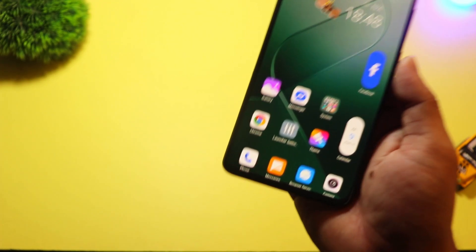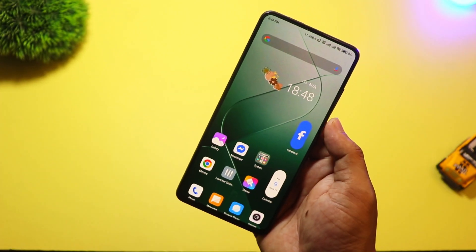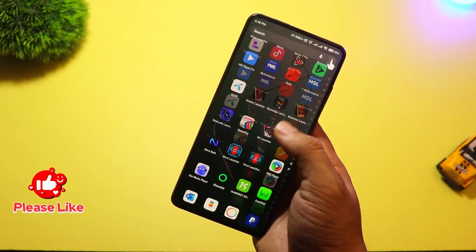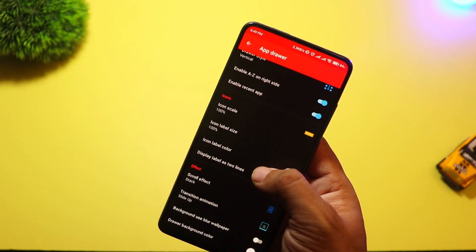At number four we have CC Launcher. CC stands for Custom and Control, and it delivers exactly that. It's made for users who want to customize everything, from icon packs and animations to gesture controls. You can even tweak how folders behave, change grid sizes, and apply custom fonts.